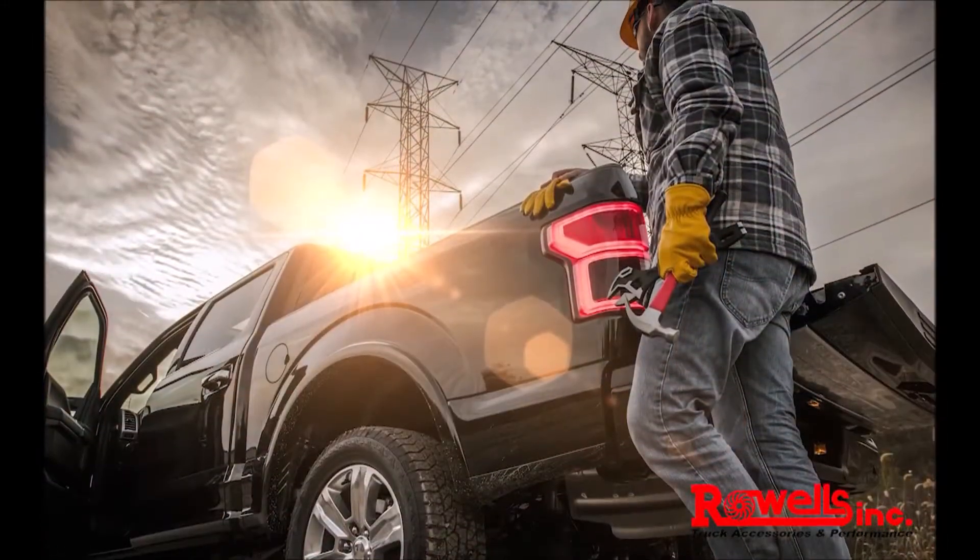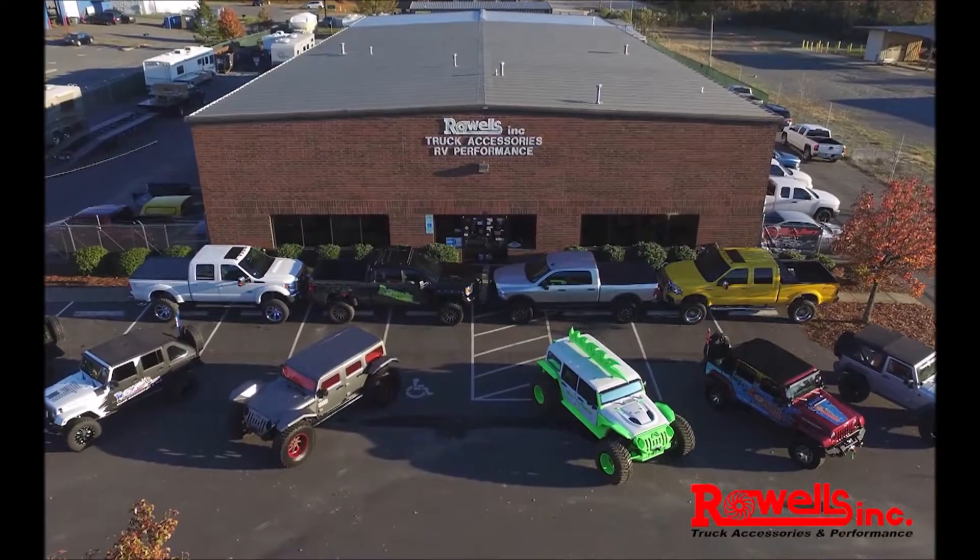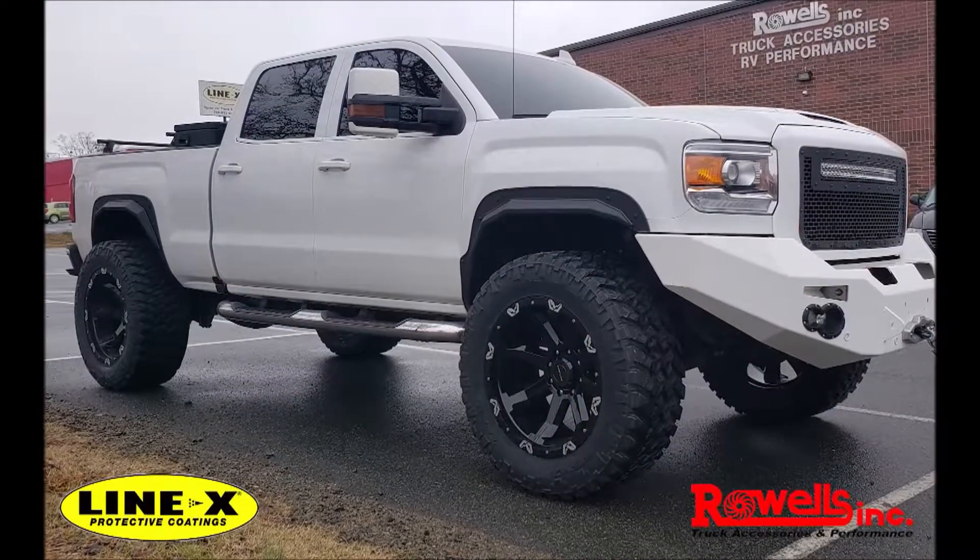So you've got gifts for everyone on your list. Well, what about your hard-working, hard-driving friend out in the garage? Rowell's Truck Accessories and Line-X is the place to go for high-performance accessories and service for your truck, Jeep, or SUV.